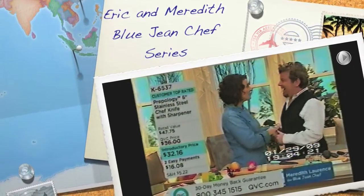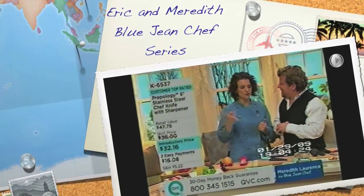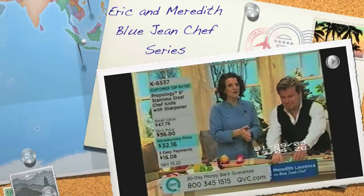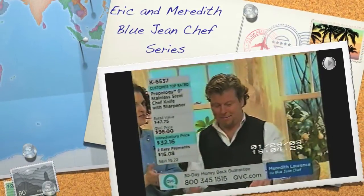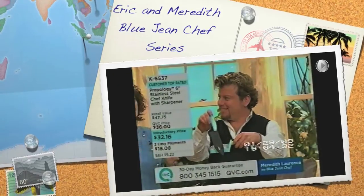Eric, this is a customer top rated item, isn't it? Isn't it exciting? It's not just the two of us who love it, but everybody out there too. This is on easy pay today — two easy payments, so $16.08. But tell us what we get here, because you get more than just a knife.